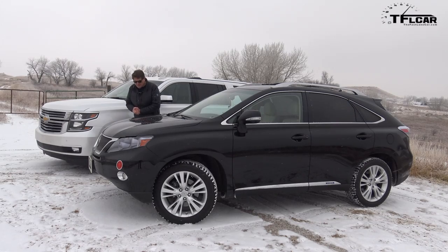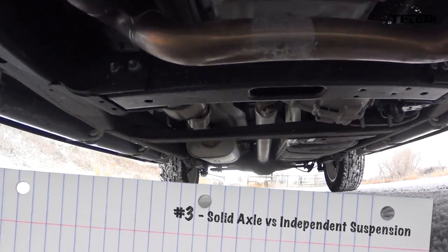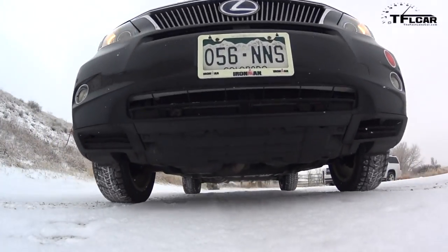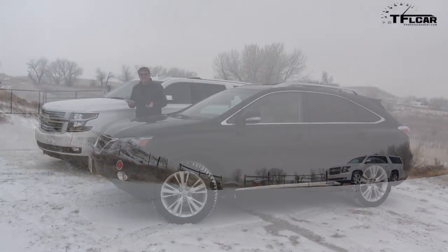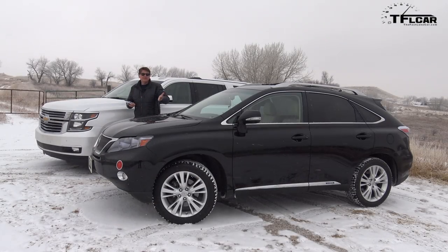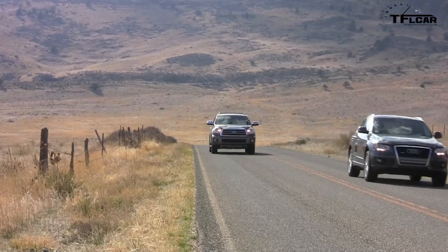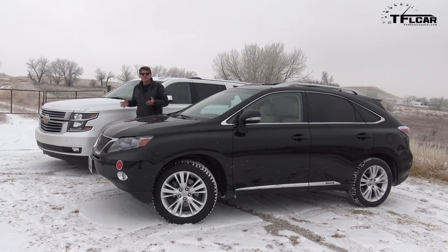In general, the number three difference between a crossover and an SUV is that since an SUV is basically a truck underneath, it has a solid rear axle, whereas a crossover has independent suspension all around. SUVs include vehicles like the 4Runner, Expedition, Navigator, Armada, Sequoia, and the Infiniti QX80 — those are all truck-based SUVs, which makes them much bigger and usually much heavier than most crossovers.